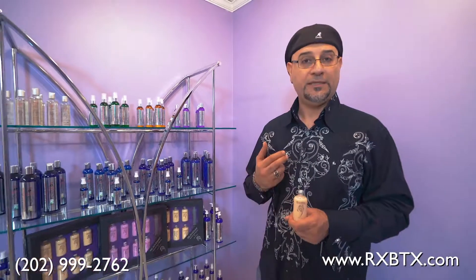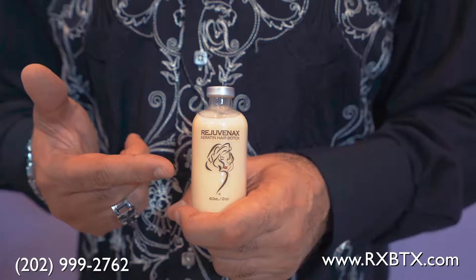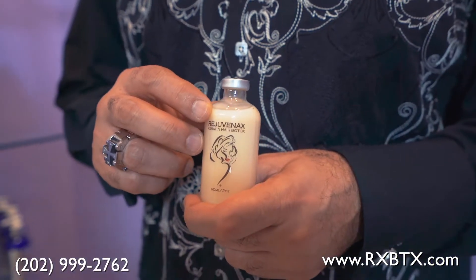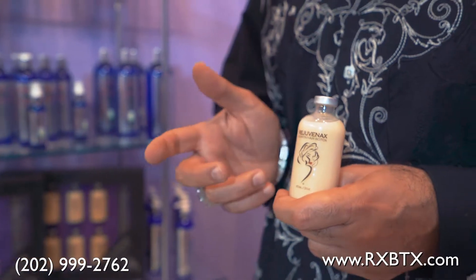In addition, this particular product has a lot of benefits. It deposits keratin protein, it deposits collagen which prevents your hair from split ends and breakage. Keratin protein is, of course, what your hair and nails are made out of. And in addition to those benefits, there are other vitamins that you're going to get with the Hair Botox Rejuvenix.